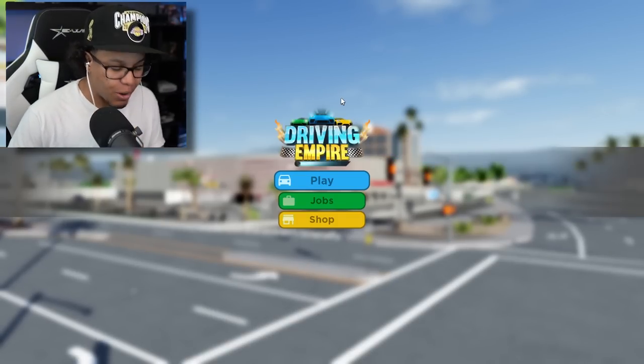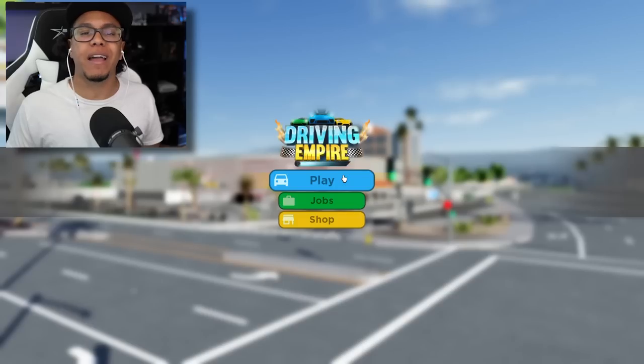I'm back from vacation. Your boy went to DreamCon, but I'm back and driving Empire in today's episode.